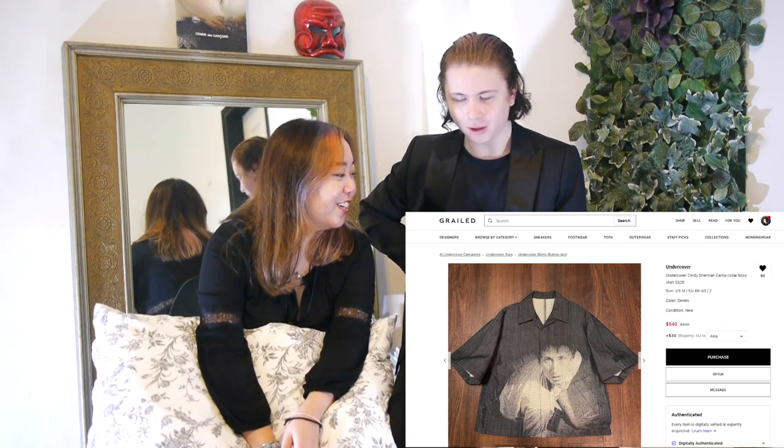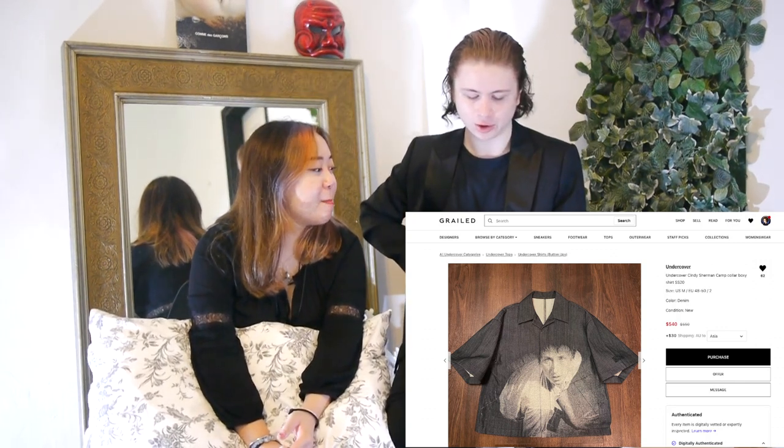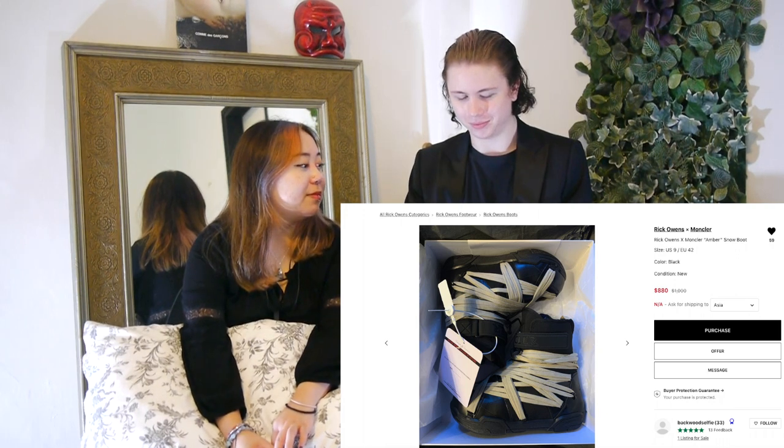I really like this. When I saw it come out, the Undercover Cindy Sherman collar shirt, I thought it was really cool. The material is really nice — I felt it in person and the price isn't too bad. If it was a long sleeve I'd definitely get it, because I was just telling her I sort of need a black button-up.